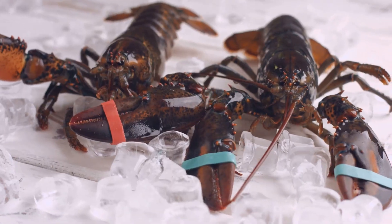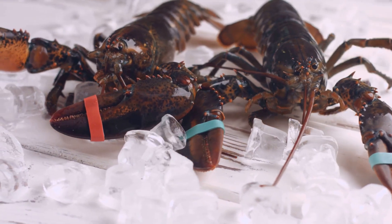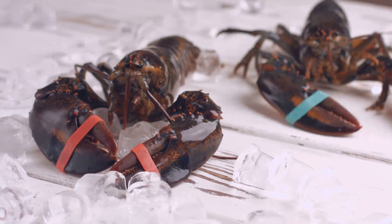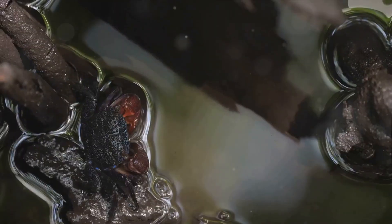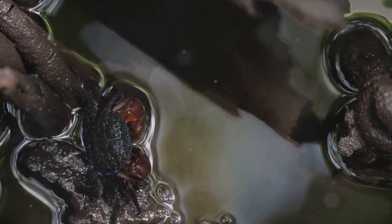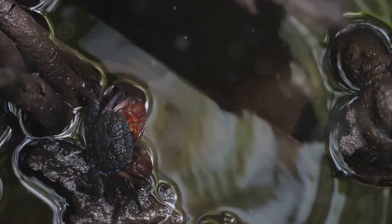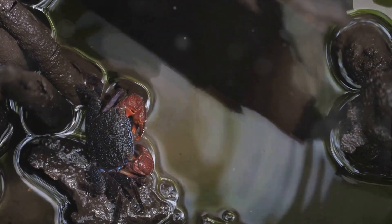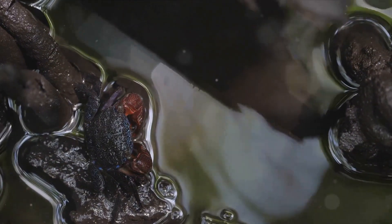Lobsters, along with their crustacean cousins, house blue blood in their bodies, providing a stark contrast to the red blood that courses through our human veins. But why? It all boils down to a molecule named hemocyanin. Unlike humans who use hemoglobin, a molecule that binds with oxygen and gives our blood its red hue, lobsters use hemocyanin to transport oxygen.